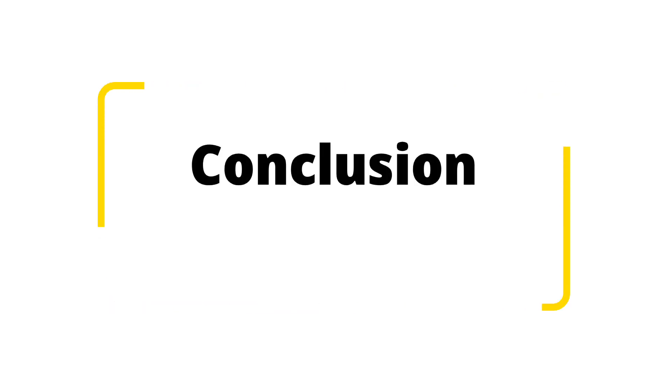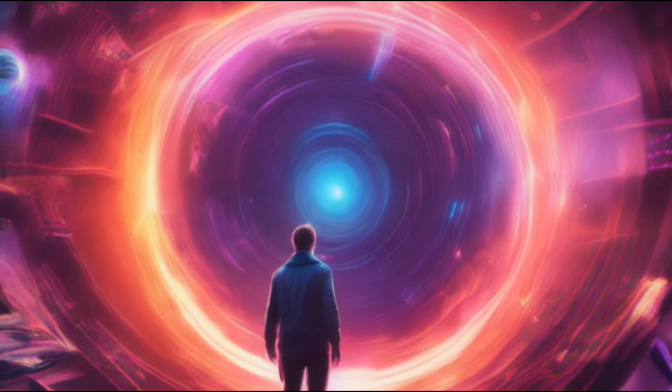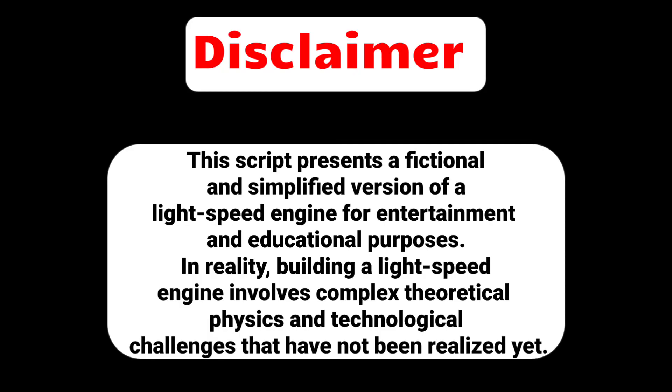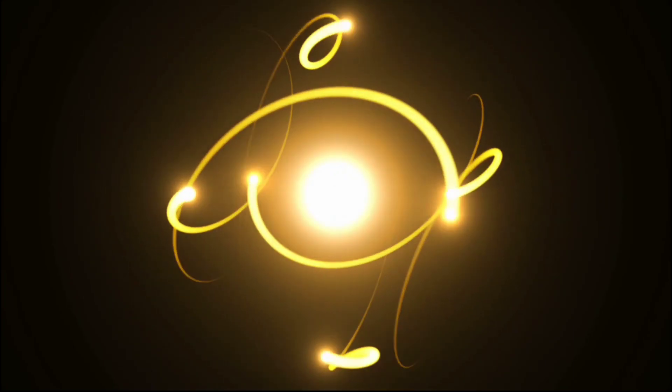Conclusion — and there you have it: our simple guide to building a light-speed engine. While this technology remains speculative for now, the pursuit of knowledge and scientific advancement will continue to push the boundaries of what's possible. This script presents a fictional and simplified version of a light-speed engine for entertainment and educational purposes. In reality, building a light-speed engine involves complex theoretical physics and technological challenges that have not been realized yet.